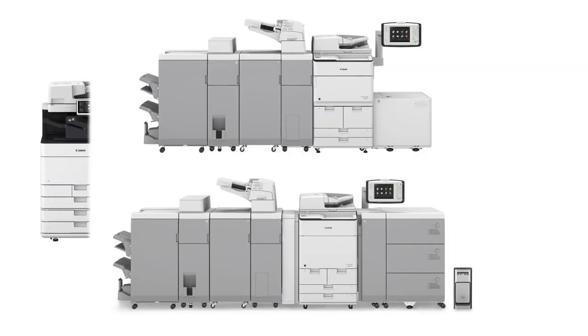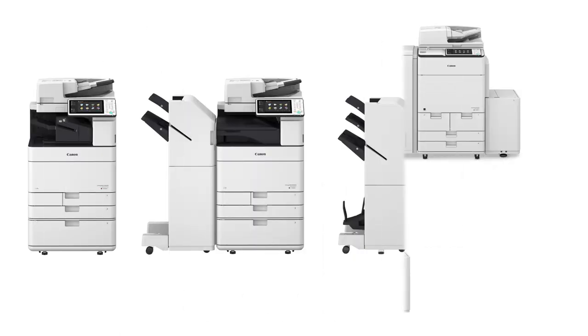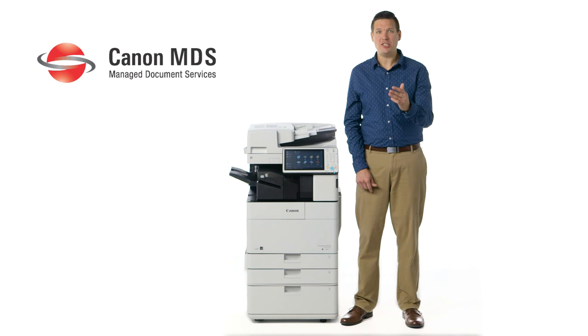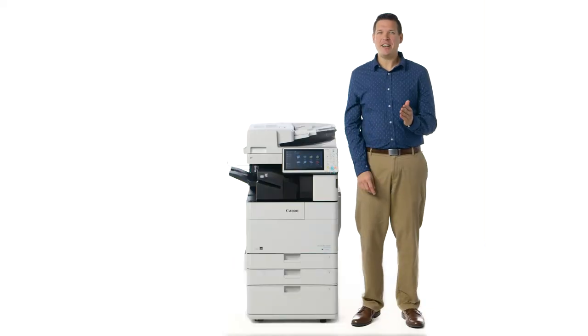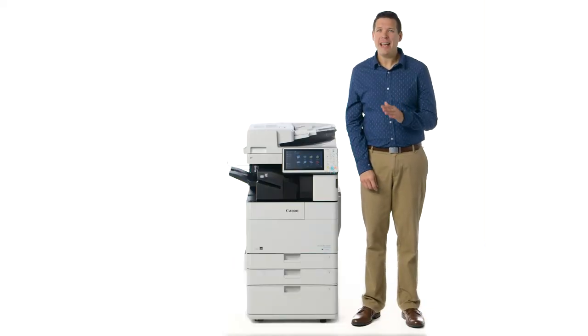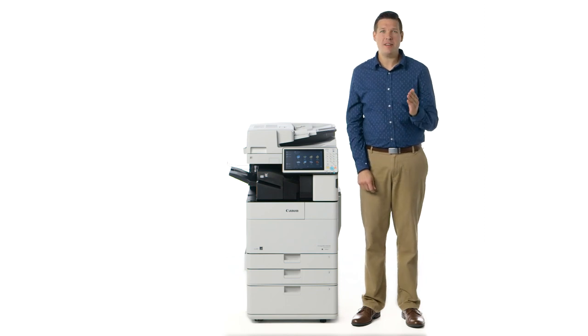Right-sizing your fleet can help reduce the number of desktop printers and migrate print jobs to cost-efficient, centralized devices. The Canon Managed Document Services program can help you evaluate the efficiency of your current print infrastructure and allow you to implement the right solution that meets your specific needs. It's clear that the third-generation ImageRunner Advanced models and the robust optional solutions offered are designed to help limit waste and contribute toward your sustainability goals. Be sure to view the other videos to learn more about the value-added features of the ImageRunner Advanced product line.